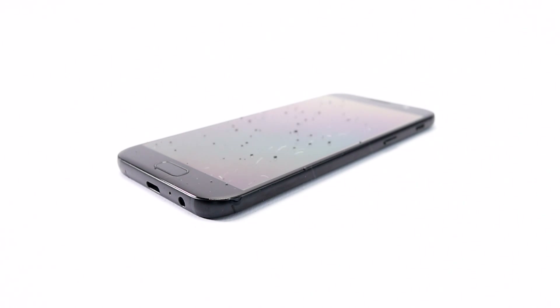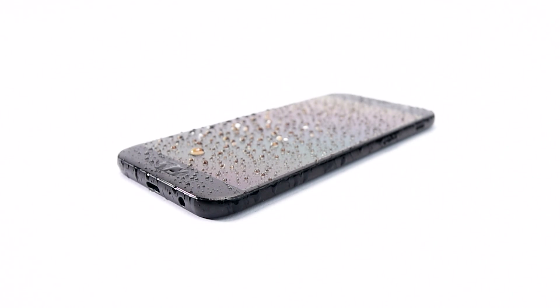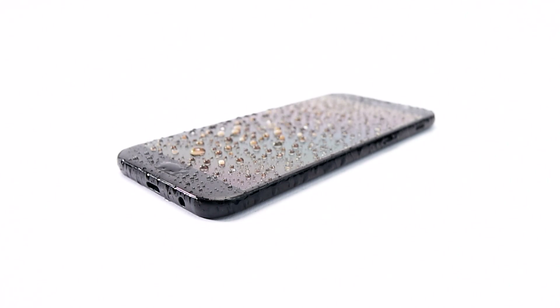The A5 is also water resistant, with the official specs saying it can manage 30 minutes submerged in over 1 metre of water. Now please don't actually drown your phone to test this — water resistance is like insurance against accidents, not an invitation to become Jacques Cousteau. That said, heading out in the rain should be no problem, and that's a really helpful feature in itself.